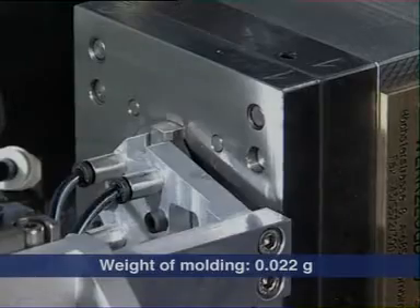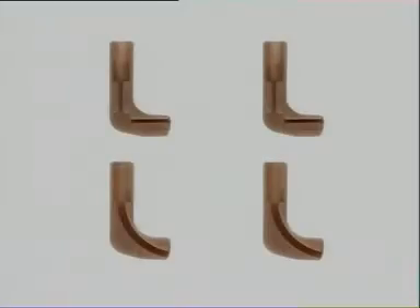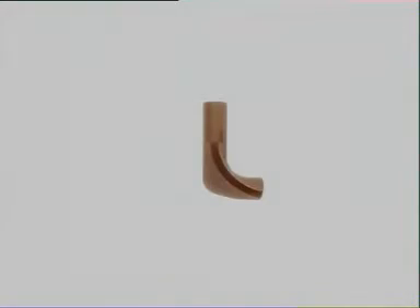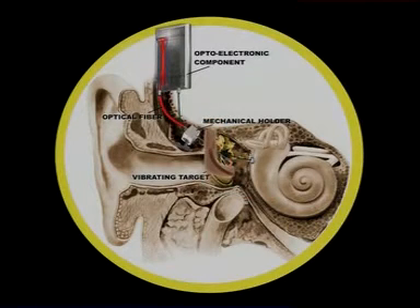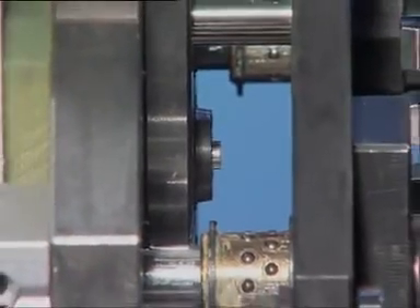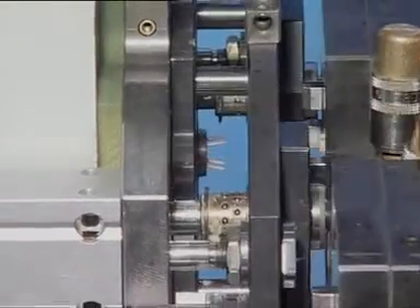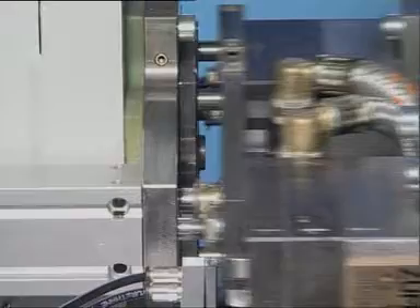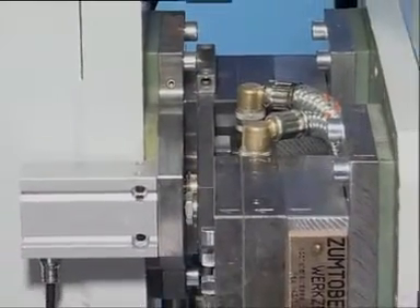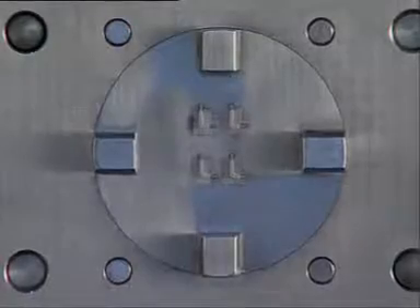With a weight of just 22 thousandths of a gram, they are implanted in the human inner ear. The novel hearing aid will significantly improve the hearing quality and wearing comfort. The micro-system offers novel production techniques as a basis for cost-effective manufacture of high-precision micro-mouldings.